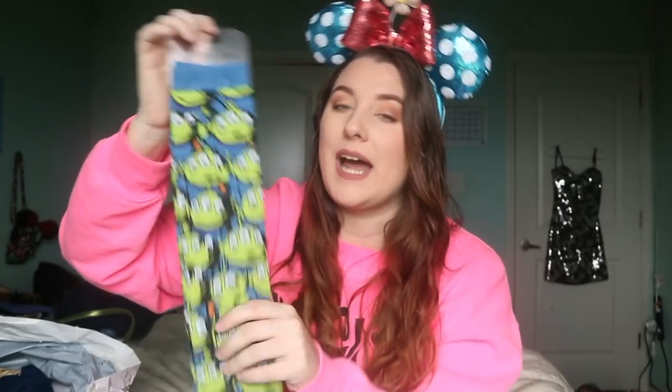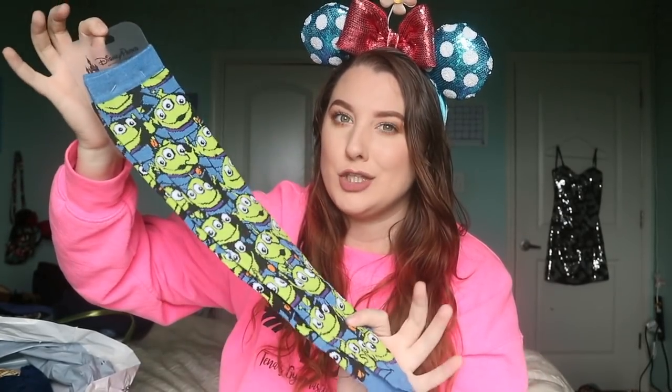Disney was having this deal on socks: if you buy two, you get them both for $10. They're originally about $14 a piece, so I got these super cute alien socks for $10 each because I bought two pairs. I got the alien socks because Toy Story Land is coming out very soon — like in the next week. Crazy. So yes, Toy Story Land's coming out and I bought these really cute alien socks.